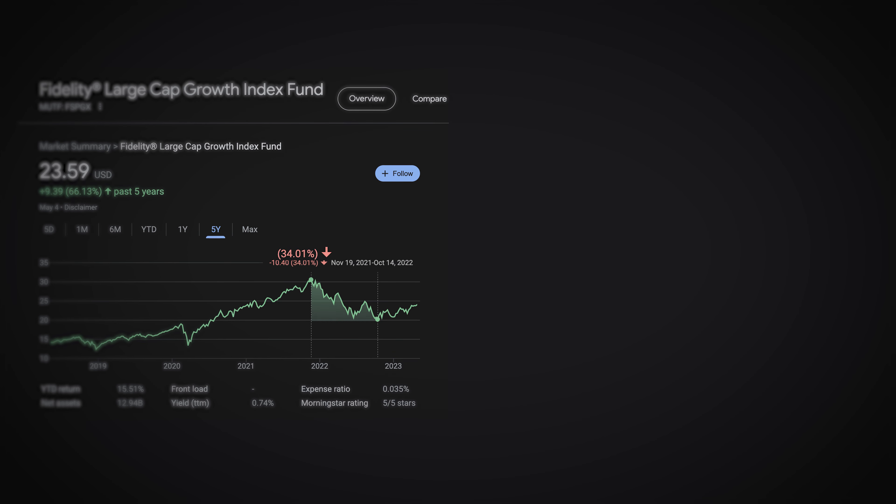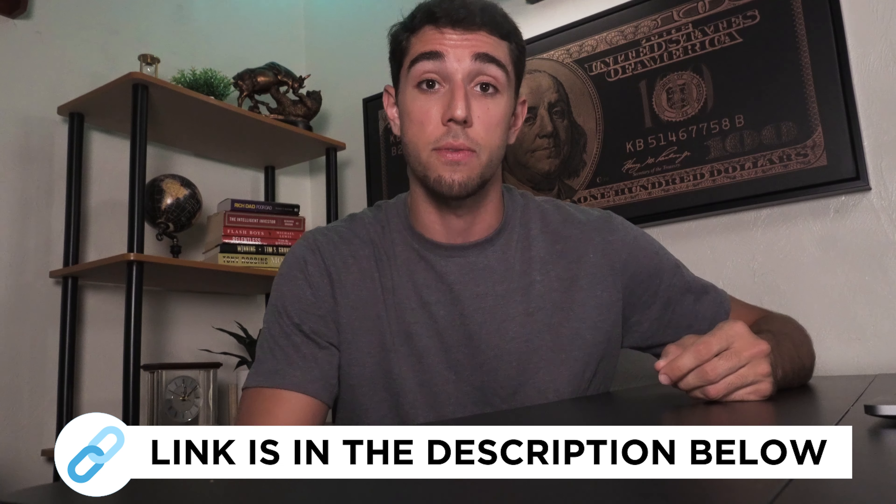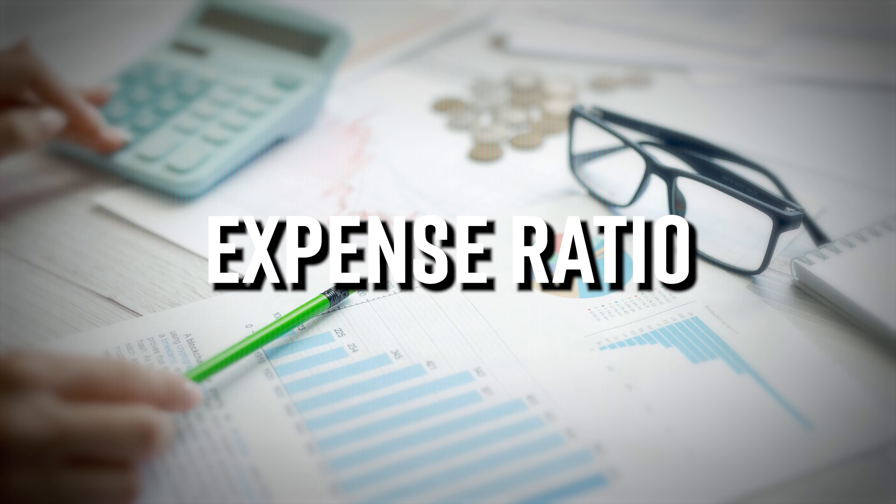For example, the large cap growth fund declined 34% in the period shown while the S&P 500 only declined 24%. Now I do own all the funds discussed in this video — if you want to see my portfolio and how I allocate my investments, check out my Patreon linked in the description. Another fact about this fund is that it is extremely cheap to own because its expense ratio is 0.035% per year. This means that if you invested $10,000 into this fund, you would pay the price of a hamburger every year in fees. These expenses come directly from your investment throughout the year, and keeping these fees low is crucial toward building a strong portfolio.